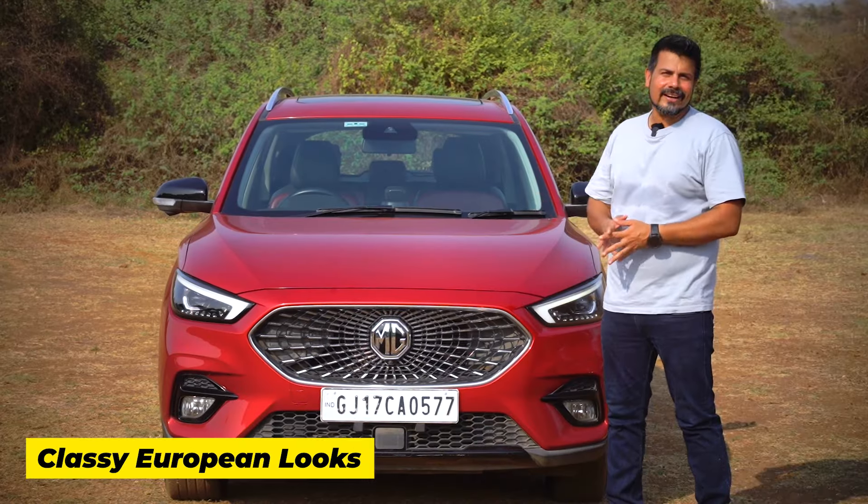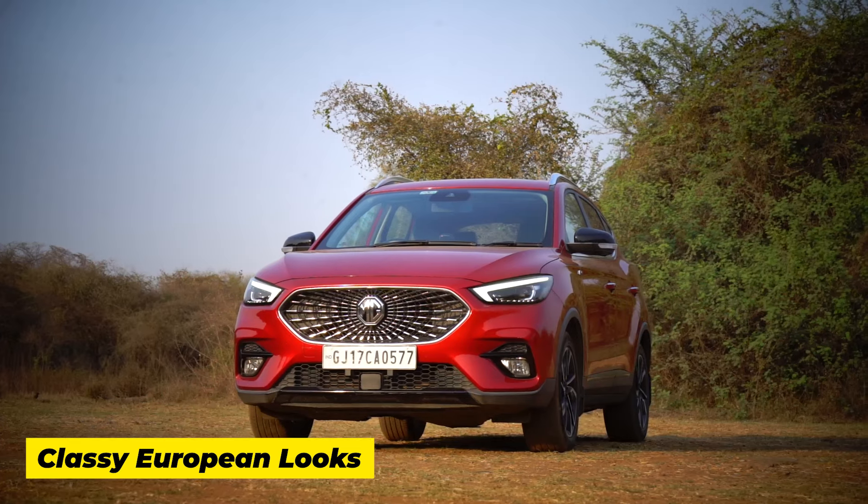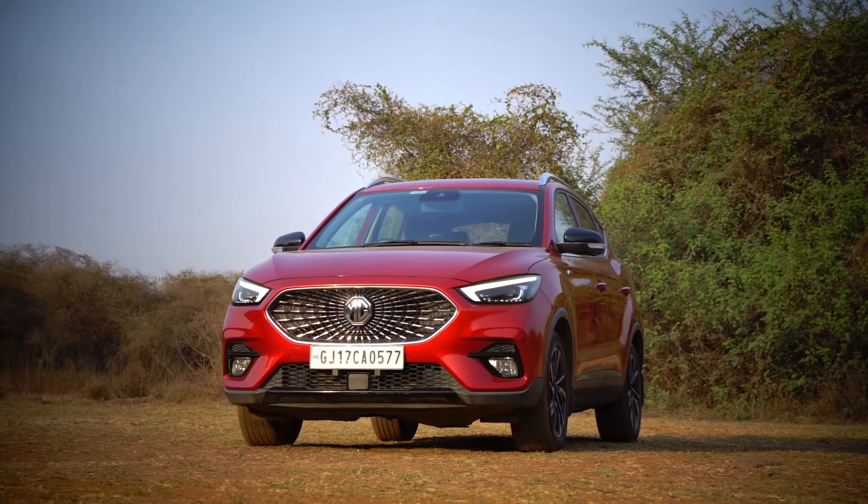Those were some of the standout features of the MG Ester. Now let's also talk about some of the notable qualities which make the Ester a worthy product in its class. The Ester is a classily styled car with European looks, exuding the right mix of understatement and visual flair.